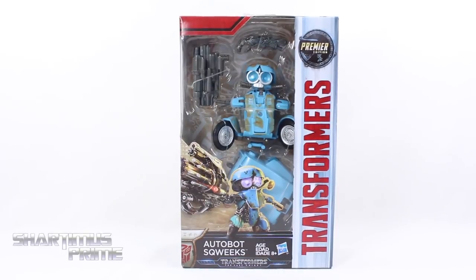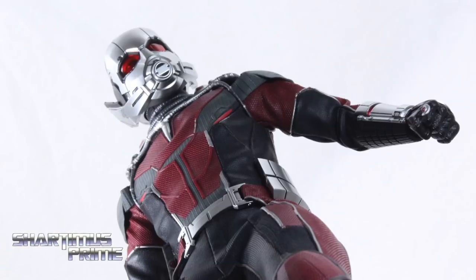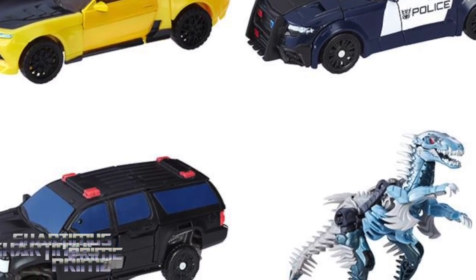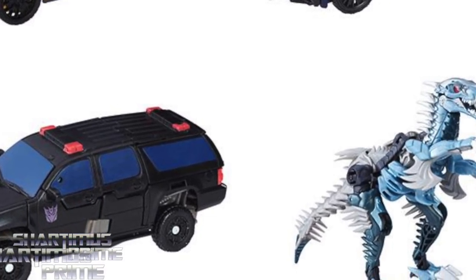Hey, what's up you guys? Shardimans Prime here, doing another Transformers action figure review on the Transformers The Last Knight movie's premiere edition deluxe class Autobot Squeaks! Trying to get your Transformers figures? You can get your big bad ass toys at BigBadToyStore.com — click the link in the description below!